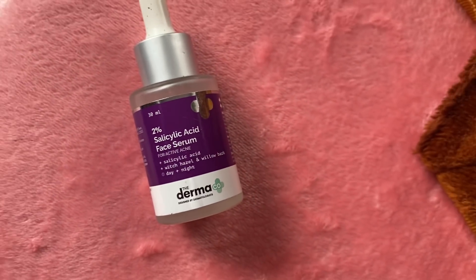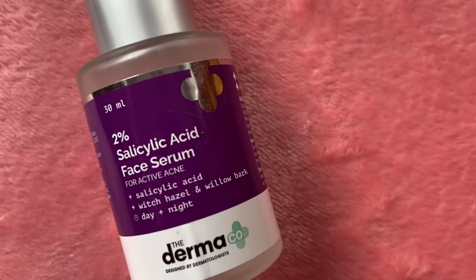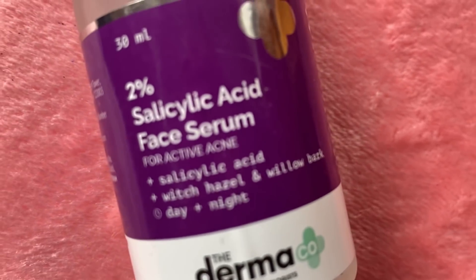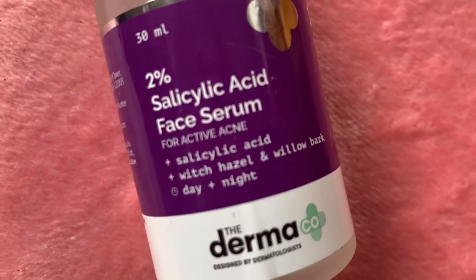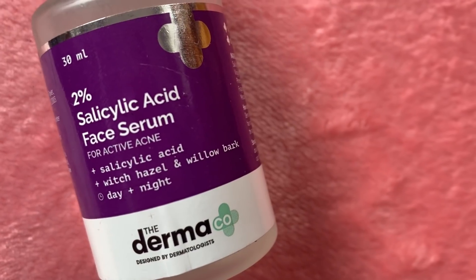If you want to know what type of skincare products you should use, the Derma Co has a feature called the skin assessment test where you can feed in information about your skin and find out your skin type. All the products launched by the Derma Co are fragrance free. Make sure you check these products out — all the links are going to be in the description below.